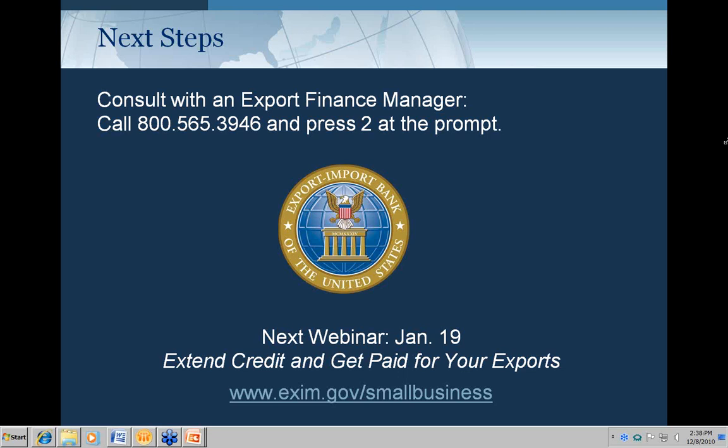Is used equipment covered by this program? Used equipment can be covered and has been covered. We've seen used equipment sales to markets where buyers can't afford new equipment, though there can be concerns about equipment condition and the buyer's ability to maintain it. It has been financed from both the working capital side and the buyer financing side.